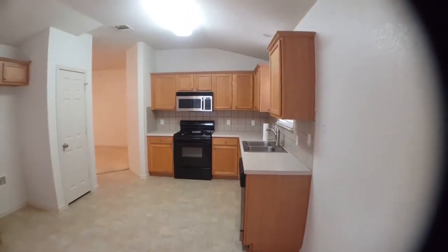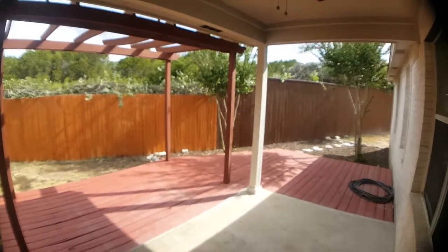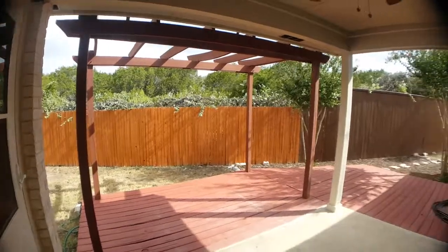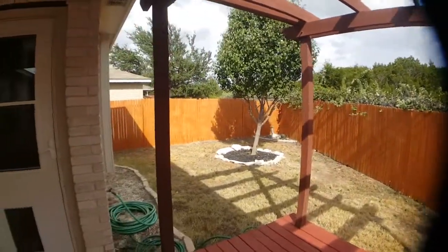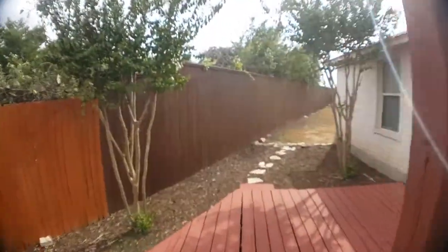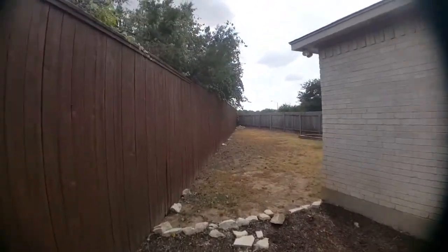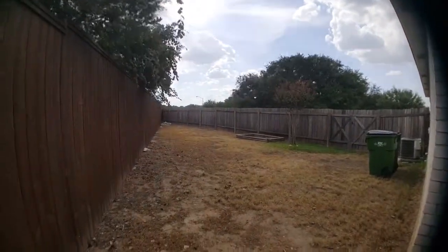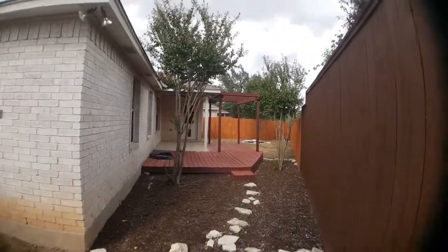Now I'm gonna pause the video and show you the backyard. When you immediately walk out through the back door, you'll see the patio slash deck area. Good sized backyard which extends over here, and then you have your own little garden area. Here's a view looking back at the deck and the back door.